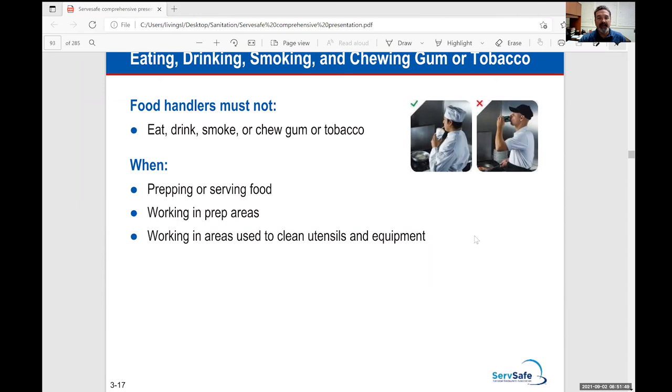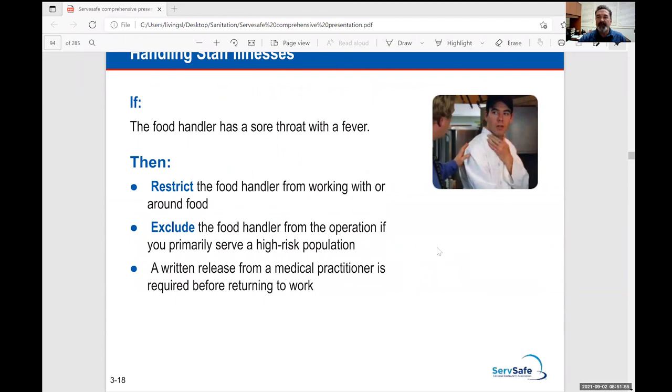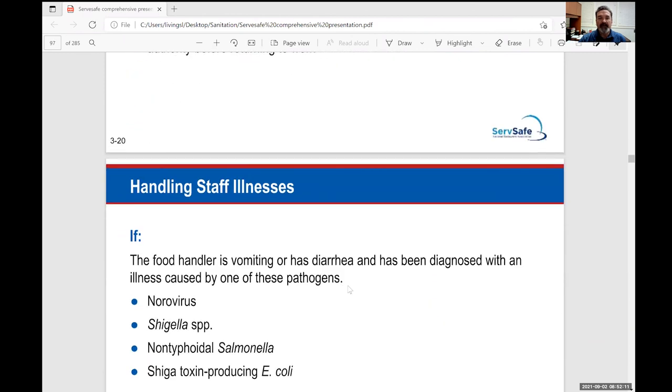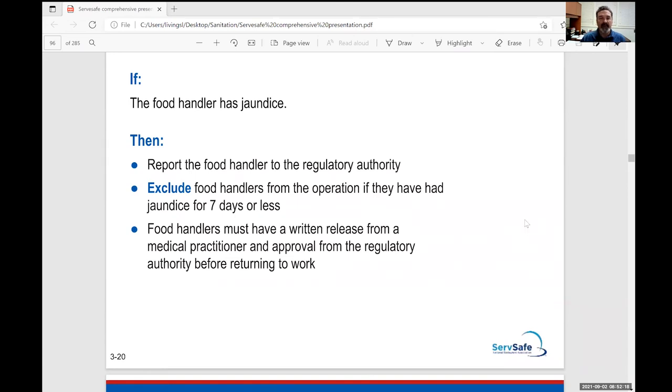If you feel ill, just email me in the morning — all the learning modules are in the course assignments. Jaundice is a sign of liver disease. When people get hepatitis A, they turn yellow because their liver has a virus. Hepatitis — where 'hepa' is the Latin word for liver — is a liver disease, and understanding its signs is important for food service workers.